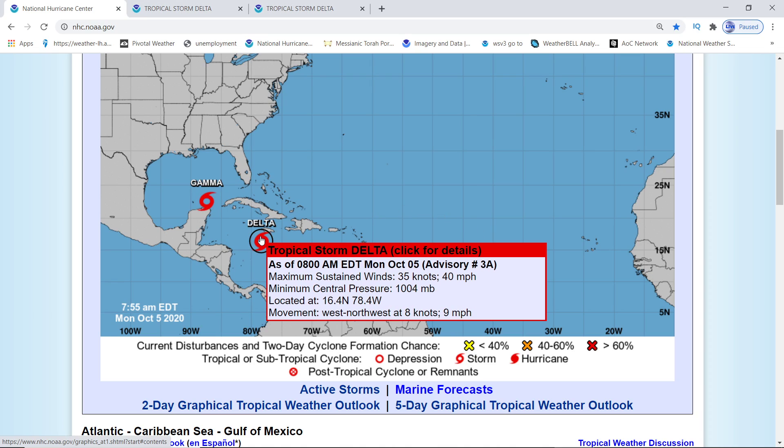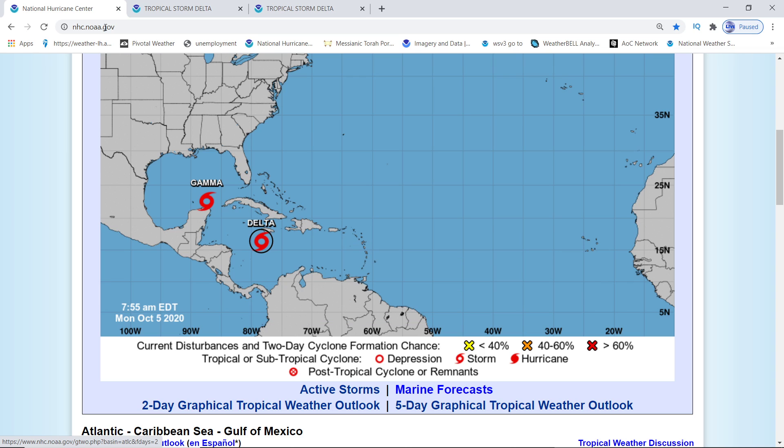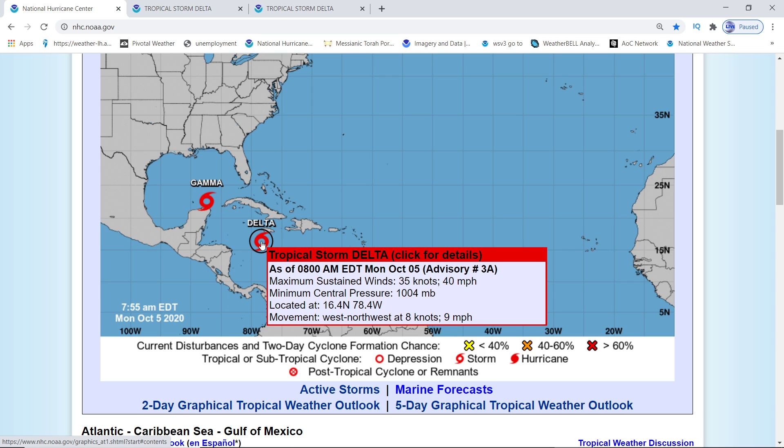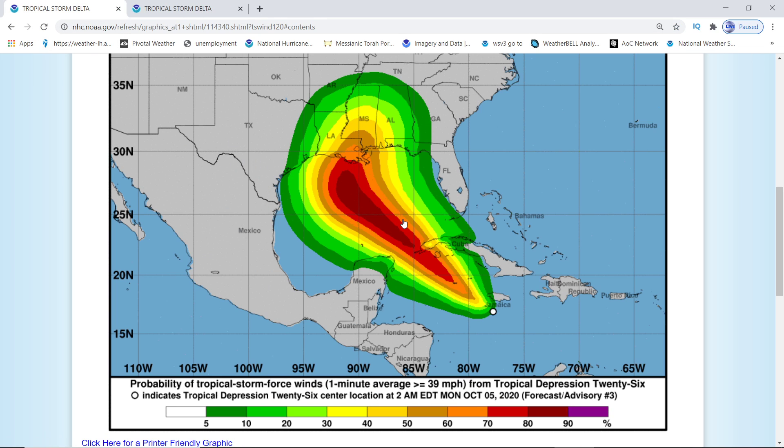Tropical Storm Delta has formed. It is at 1,004 millibars, right at 40 miles an hour. Gamma is at 45 miles an hour. Delta is moving west-northwest at 9 miles an hour. For tropical storm force winds, you have a 60% chance on the southeast side of Louisiana, stretching all the way out to Mississippi.